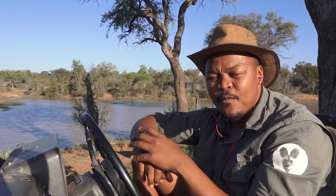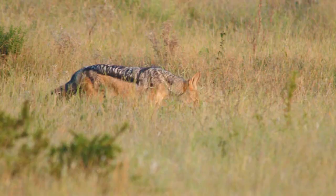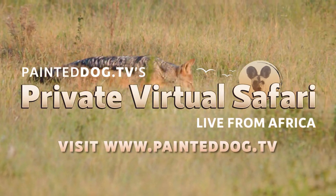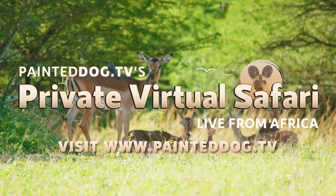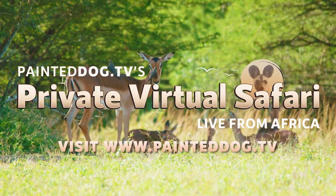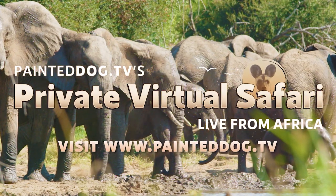Would you like to join me or one of our expert guides on our live private virtual safari? Please visit our website at paintedto.tv to find out more. Thank you.